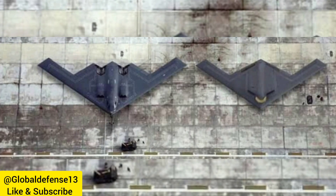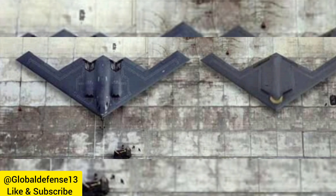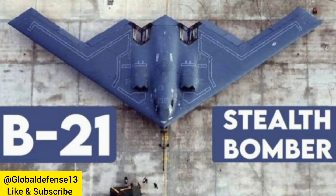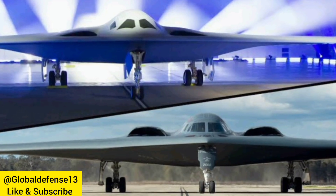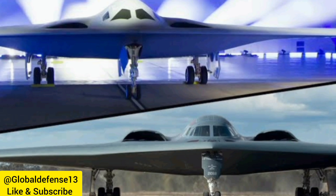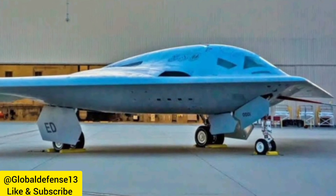2. Long-range strike — built for extended missions, the B-21 can reach distant targets without needing to refuel frequently, giving it extensive global reach. 3. Precision targeting — equipped to deliver precision-guided munitions, the B-21 enhances the U.S. Air Force's ability to conduct accurate and strategic strikes on high-value targets.